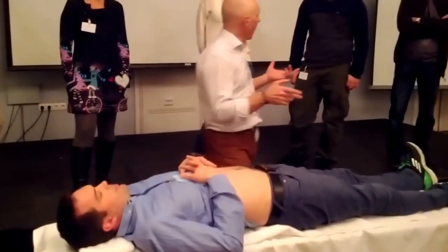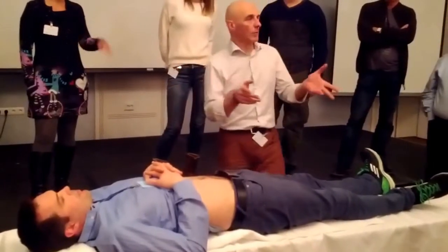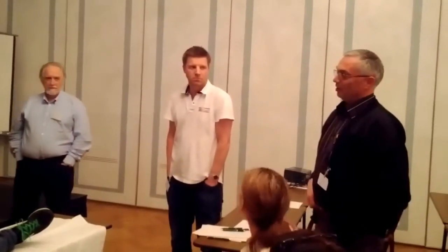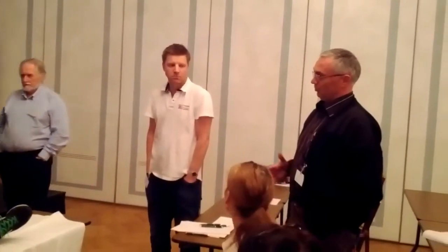Has anybody ever seen an aortic aneurysm? What did it look like — seen with your eyes, on his body? Yes, with eyes. If it's very pronounced, you can see it moving.